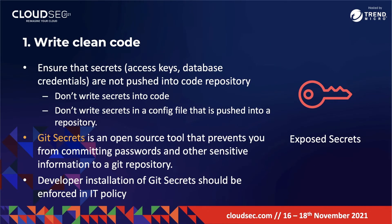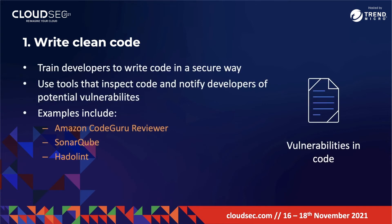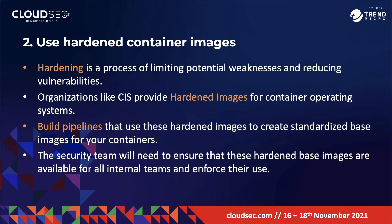To address vulnerabilities in code, remember that DevSecOps is more than just tools — it's a cultural philosophy as well. You will need to train your developers to write code in a secure way. After developers write secure code, you can use tools that inspect code and notify developers of any potential vulnerabilities. Tools that help with this include Amazon CodeGuru Reviewer, SonarQube, and Hadolint.